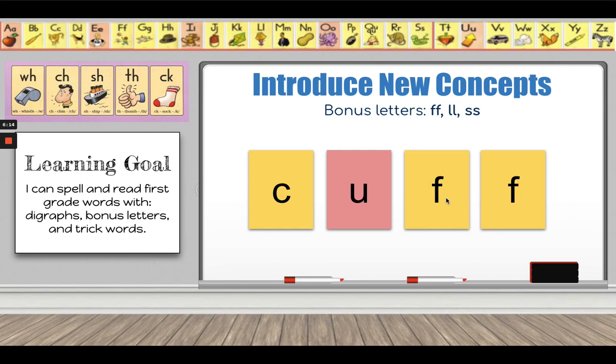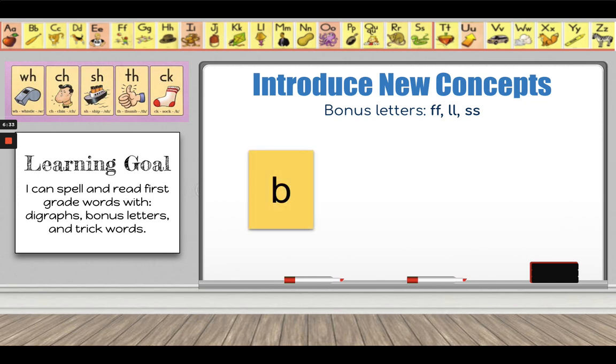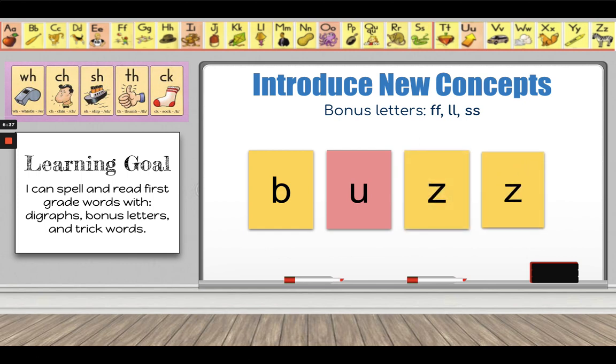Remember, they only make one sound. So instead of going C-U-F-F, I just say C-U-F. Sometimes words with a Z get a bonus letter — you won't see this very often, but every once in a while the letter Z gets treated like a bonus letter. B-U-Z, 'buzz.'